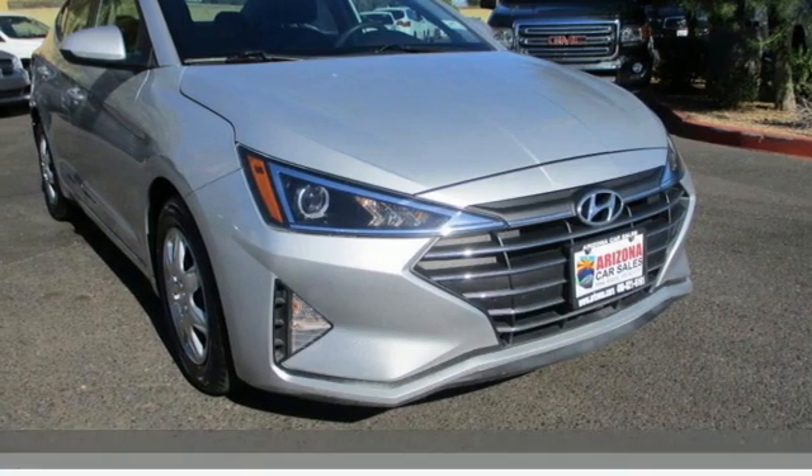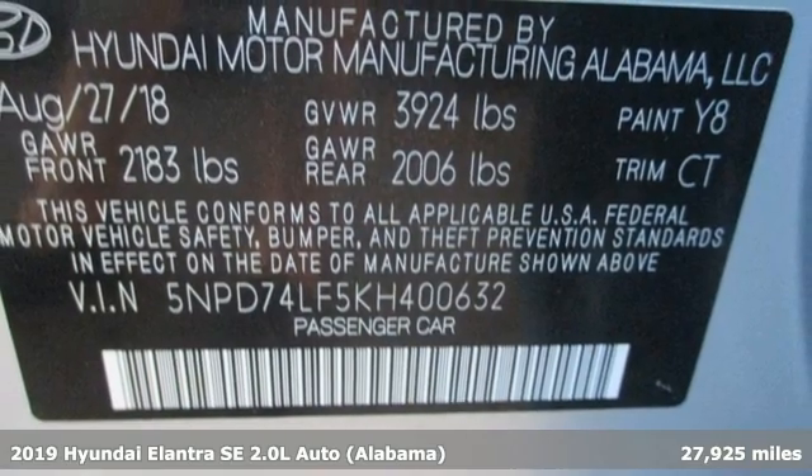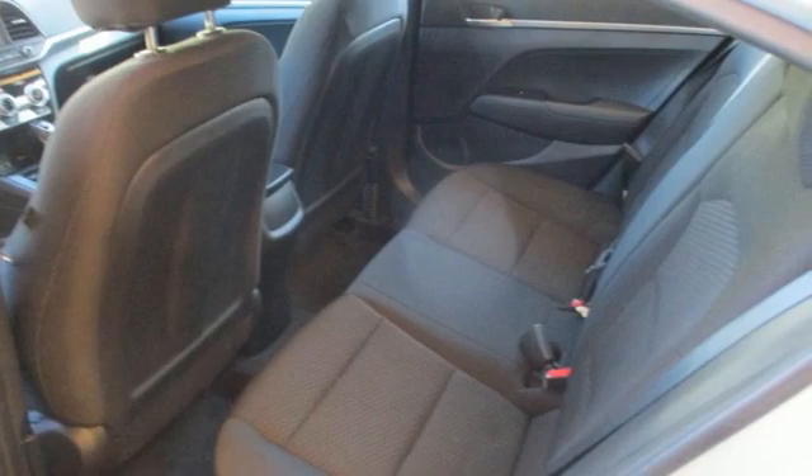It's a certified 2019 Hyundai Elantra. Hyundai's attention to detail means a better driving experience for you. You'll look forward to every drive with features like these.